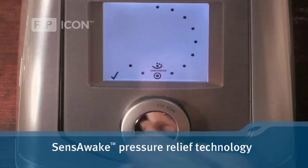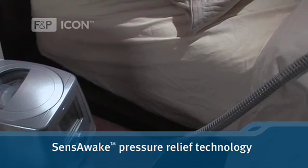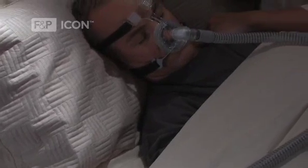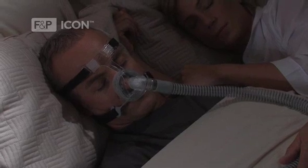The Auto model also includes SenseAwake pressure relief technology. SenseAwake senses when you are awake, and since pressure isn't required while you are awake, it promptly reduces the pressure to a lower, more comfortable level, helping you get back to sleep.